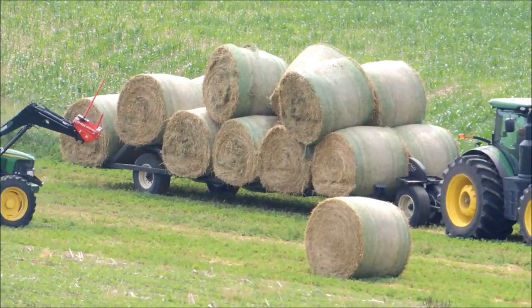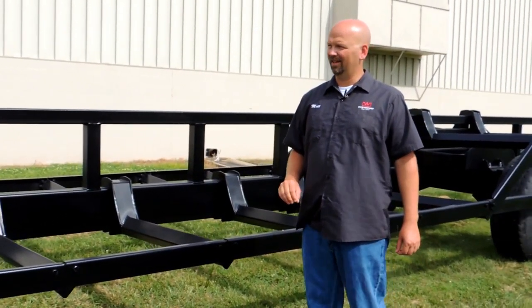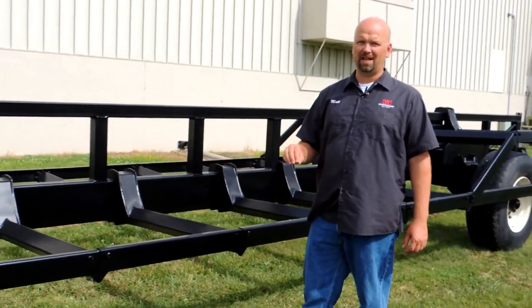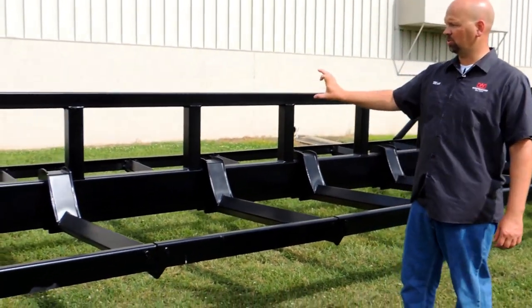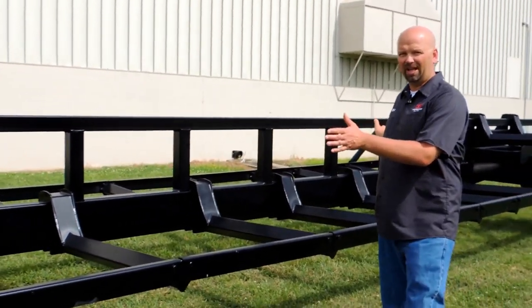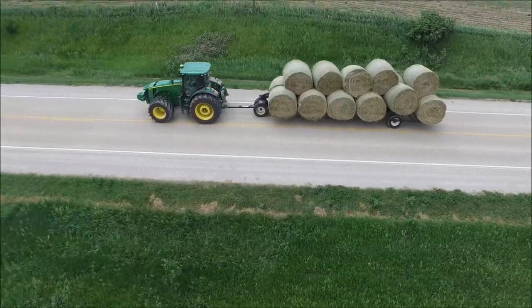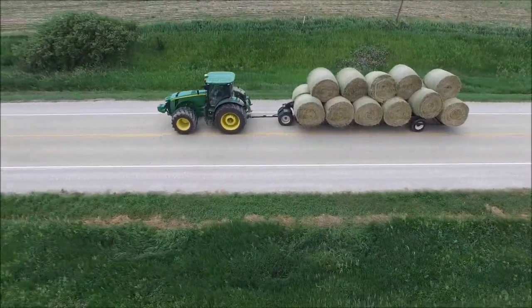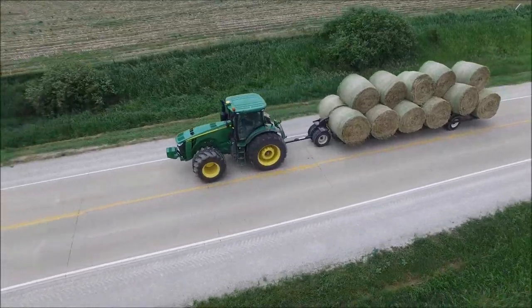Built extremely heavy-duty, as with other Westendorf products — we spend time making it heavy and making it last. You'll notice the long truss work design, full solid tube all the way from the front axle to the rear axle, extended beyond the rear axle with extra tubing, allowing for perfect positioning of the bales you want to carry.